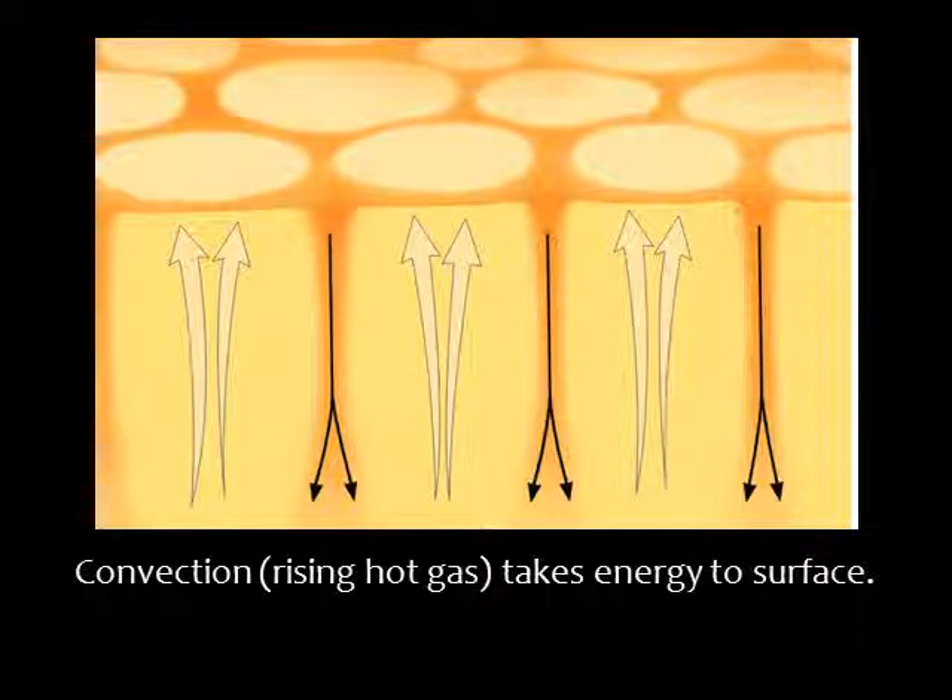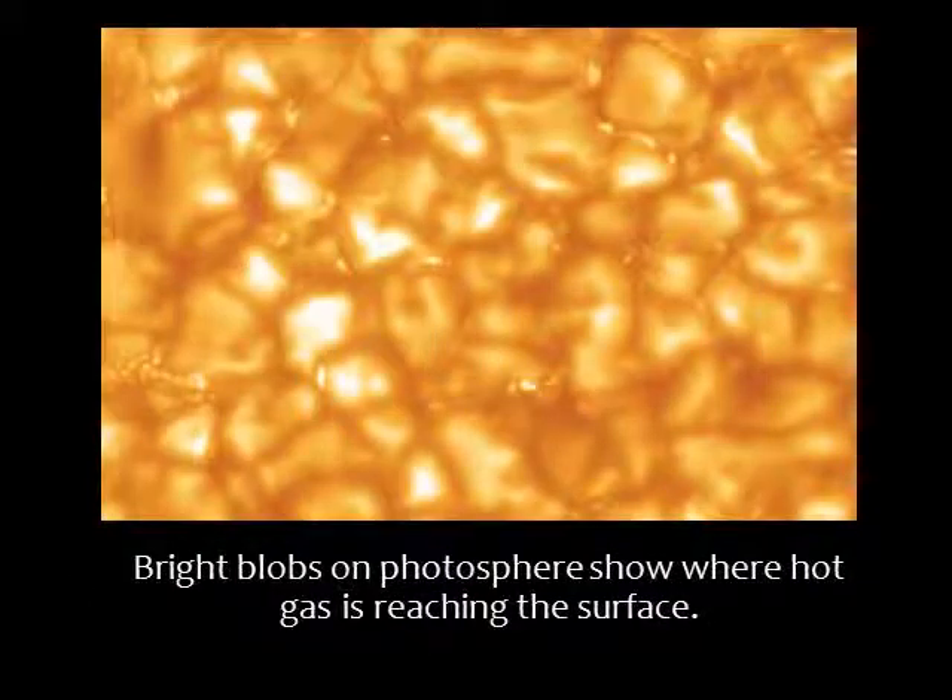The convection zone is right below the photosphere, and the rising of hot gas and sinking of cool gas gives the photosphere a mottled appearance. This is a close-up of the photosphere — those bright spots are about a thousand kilometers across.